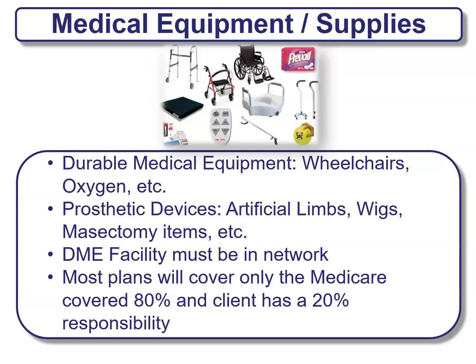Another benefit is medical equipment and supplies, such as durable medical equipment like wheelchairs, oxygen tanks, prosthetic devices, artificial limbs, wigs, and mastectomy items. These durable medical equipment facilities must be in network. Most plans will cover only the Medicare-covered 80%, and you as the client will be responsible for the remaining 20%. Each plan is different, but for the most part that's what you're going to see.